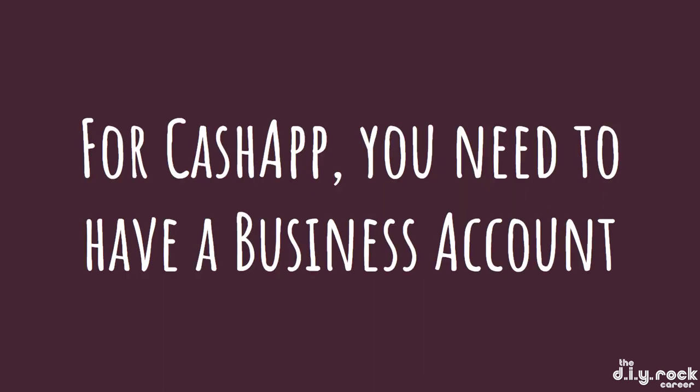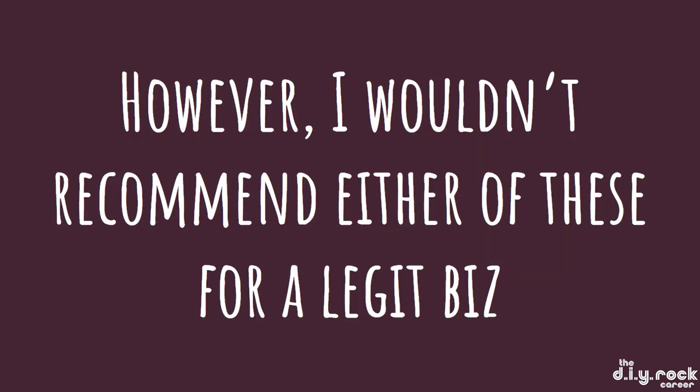For Cash App, you need to have a business account. If you just have a personal Cash App, you're not going to be able to take business transactions — or if you do, you're going to be paying full personal taxes on it. I wouldn't recommend either of these for a legitimate business.